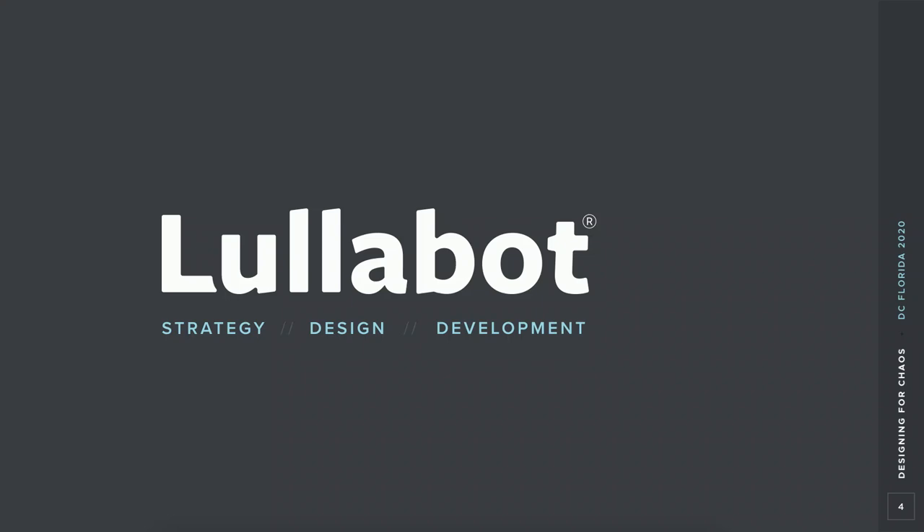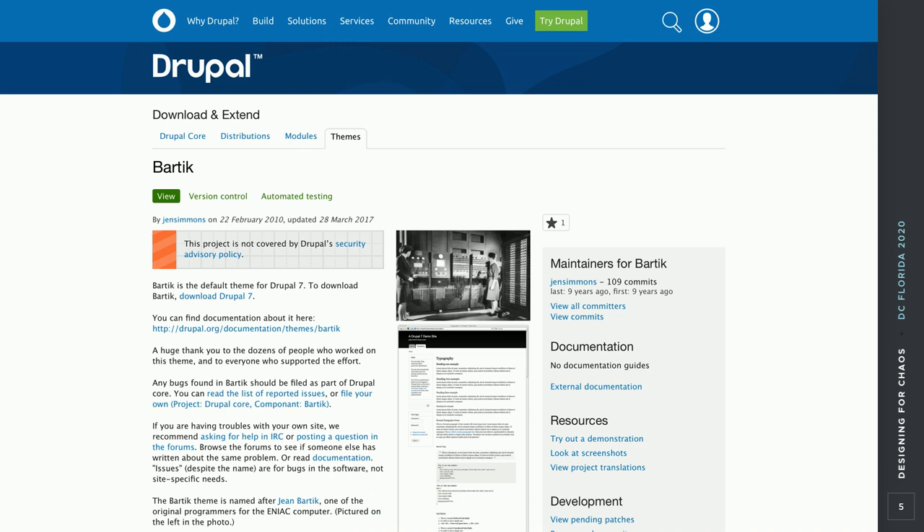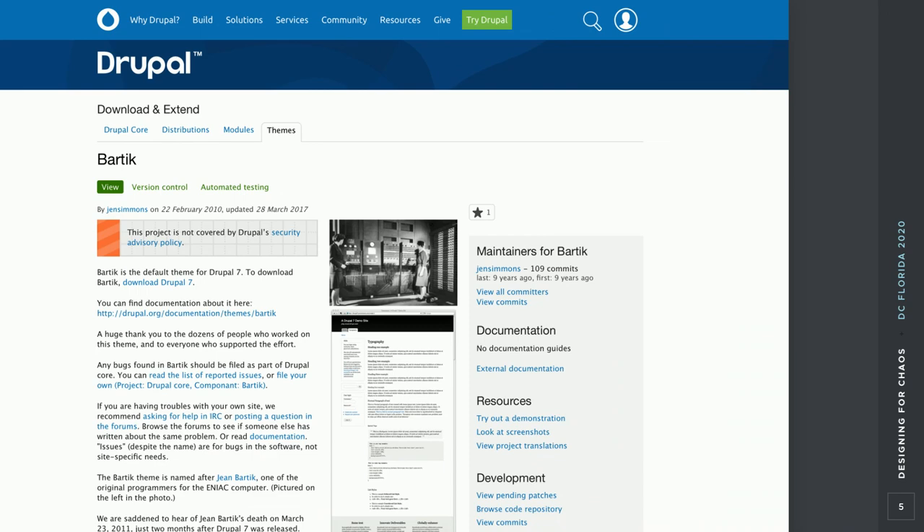I joined Lullabot about 10 years ago in April 2010. When I joined, I remember meeting Jen Simmons, who was about a month into a project called Bartik. I was fascinated with it and hung out with her at DrupalCon San Francisco. It's interesting that Bartik was the default theme for Drupal for a decade — this year marks a decade of Bartik. Anyone here who worked on Bartik laid a foundation that lasted the Drupal community for 10 years.